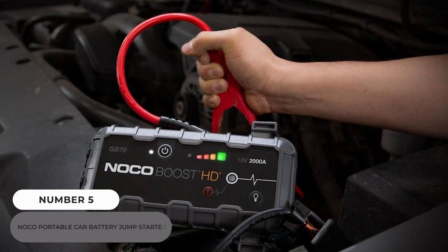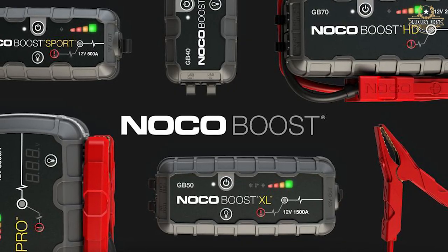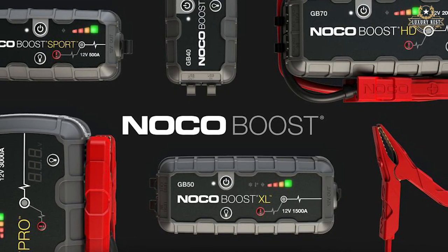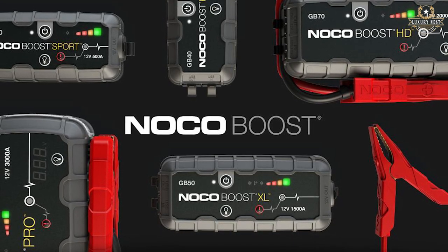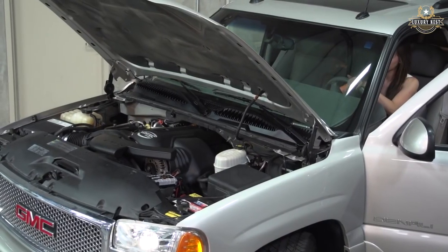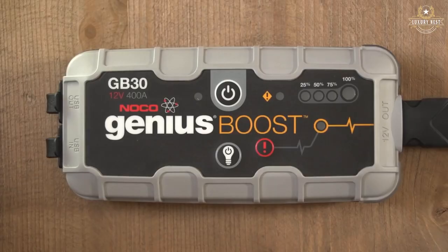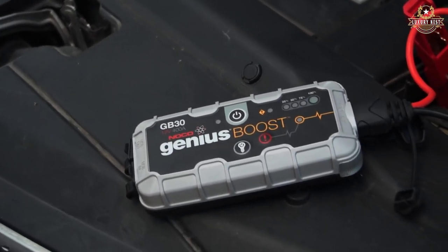Number 5: Noco Portable Car Battery Jump Starter. This 1000-amp device combines a powerful battery booster, a portable power bank, and an LED flashlight into one small package. It has spark-proof connections and is powerful enough for gas engines up to 6 liters and diesel engines up to 3 liters, thanks to its safety technology. Compact yet powerful, it's a lifesaver on those cold winter mornings.